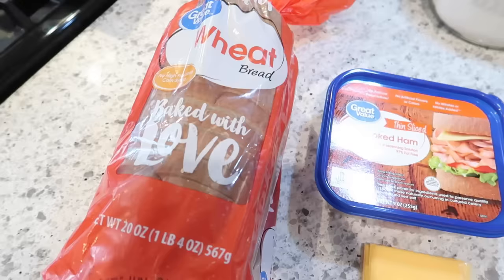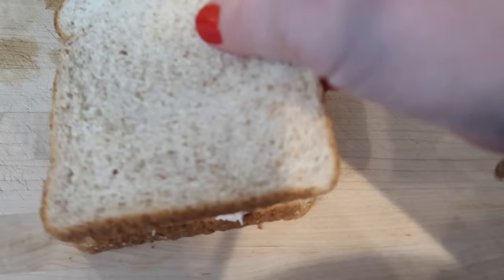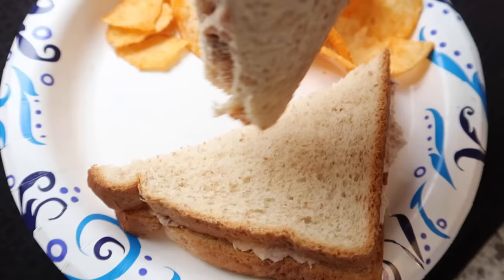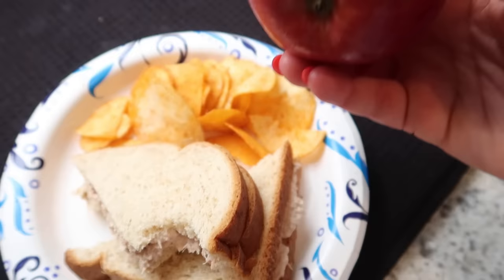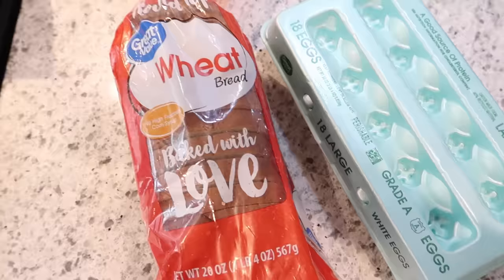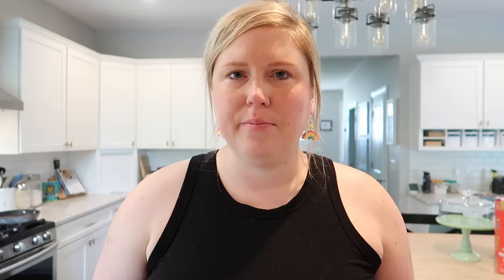Moving on to lunches — we're basically going to do sandwiches with chips and apples. I purchased tuna so I was able to make some tuna salad, and we could also use the leftover ham from the breakfast sandwiches for ham sandwiches. The Great Value barbecue chips are actually really good, and that whole bag of apples will be cut up for breakfasts and lunches — maybe even some snacks. If you have peanut butter on hand, you can pair that with the apples too. I also had a few eggs left over so I could make egg salad with mayo, pickle relish, salt, pepper, and mustard.